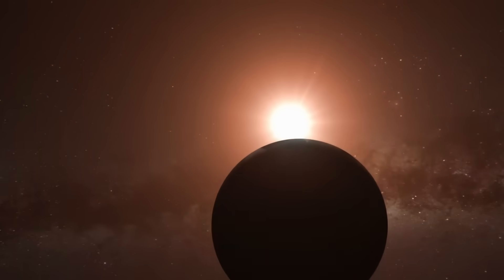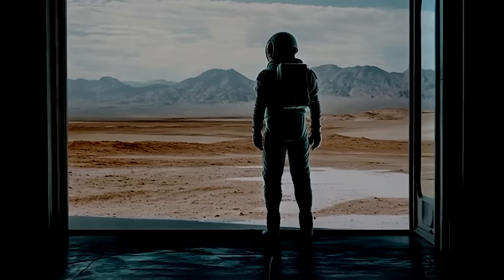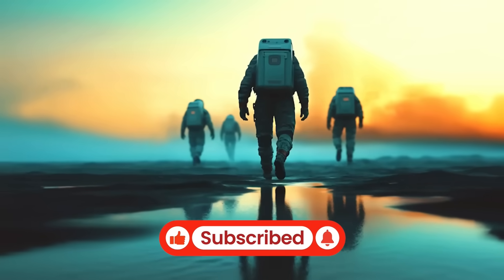Do you think Proxima B could be hiding something? Drop your thoughts in the comments before we reveal what scientists are saying. And if you found this discovery fascinating, you won't want to miss what's coming next. Subscribe and turn on notifications so you're always the first to know.